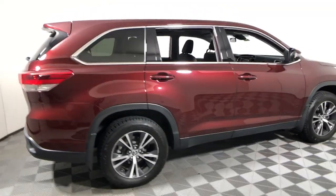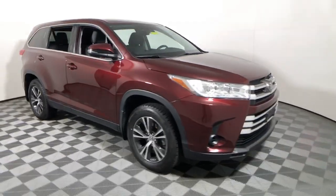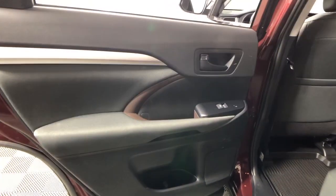You will love the features of this 2019 Toyota Highlander. This vehicle is an outstanding buy with fewer than 60,000 miles on the odometer. Give your family this spacious, efficient Highlander and start building your road trip memories.